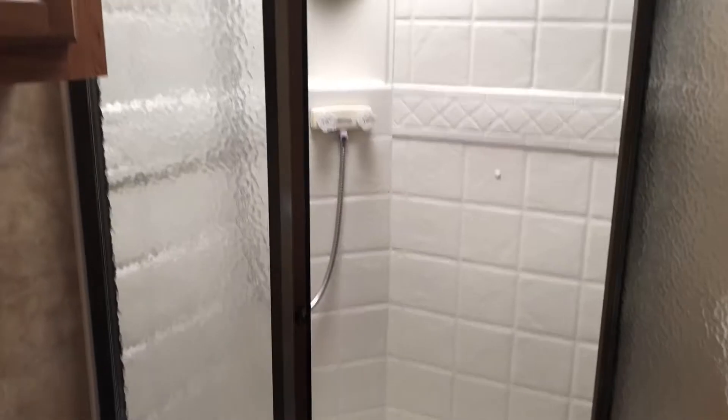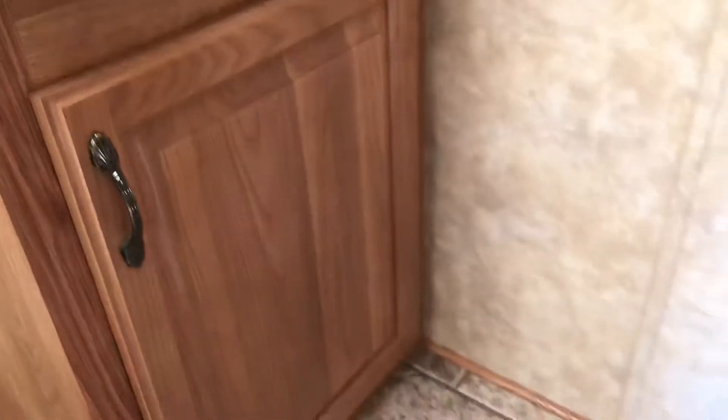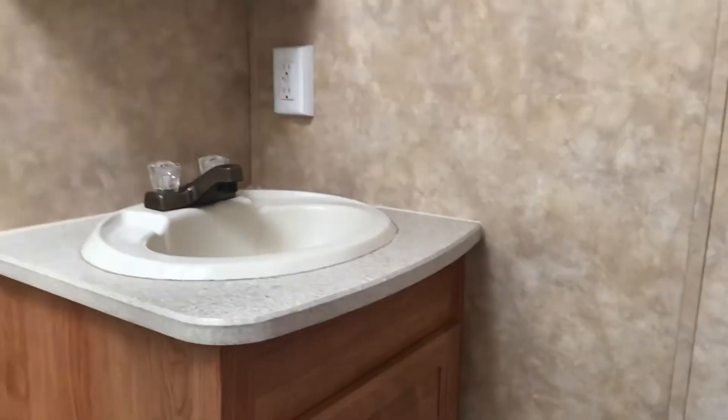Let's go upstairs. Here's your bathroom — a very large shower with a skylight. There is plenty of room in front of this toilet which, by the way, is not a plastic toilet — it's a ceramic toilet. Plenty of leg room out in front of the toilet.